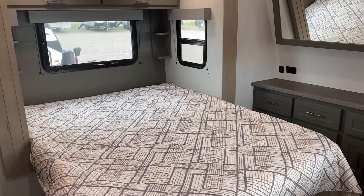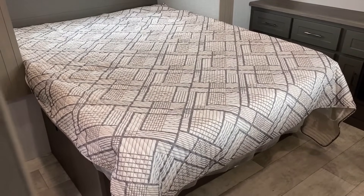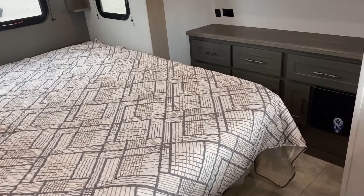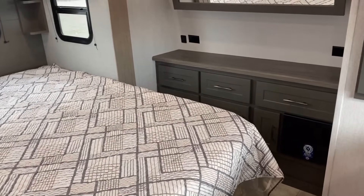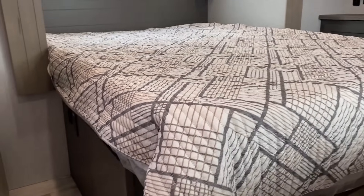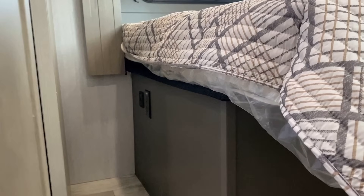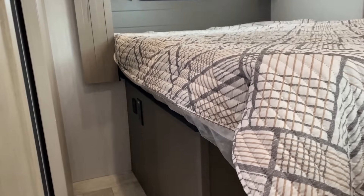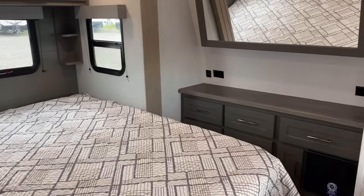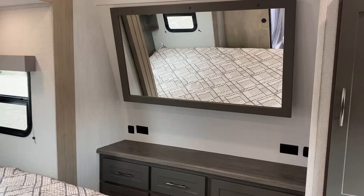This is a 60 by 80 true queen bed model, and that is all this one is going to be — there's not enough room in that slide box to be able to upgrade to a king. There are power outlets right on the base of the bed down there — household and a couple of USB outlets as well. One thing I noticed is it feels maybe just a little bit dark in the front.